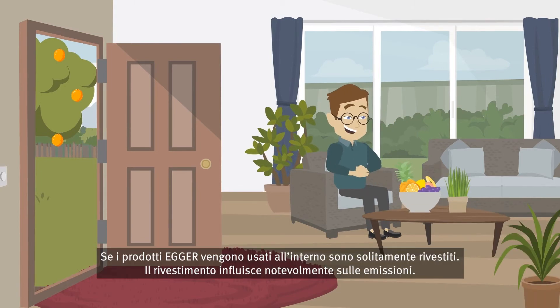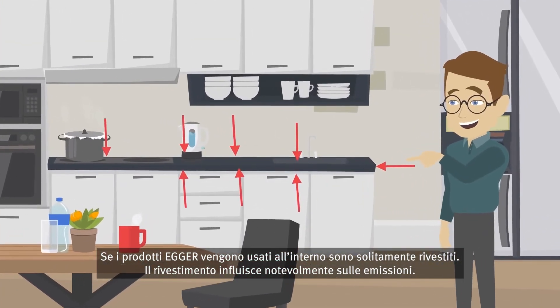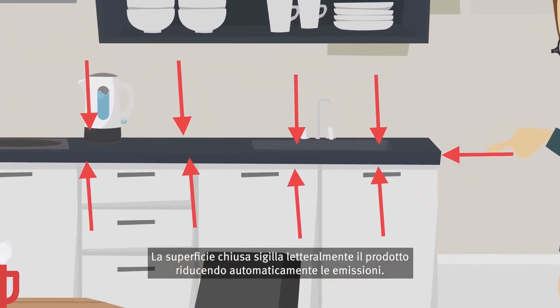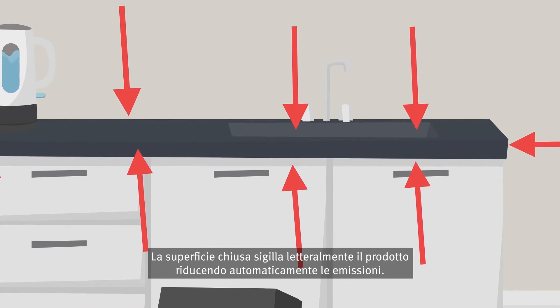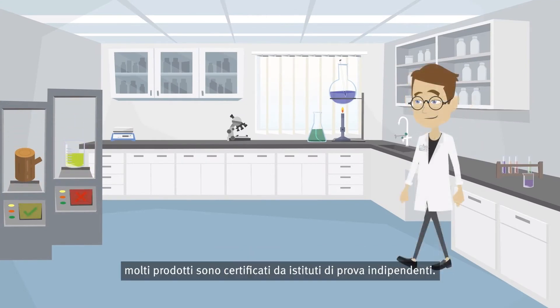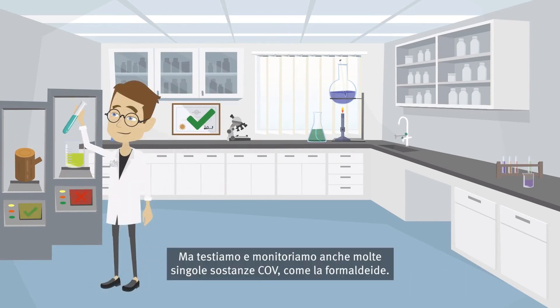If Egger products are used indoors, they are usually coated. This coating has a major impact on emissions — the closed surface literally encloses them and automatically reduces emissions. And because the production of healthy living products is so important to us at Egger, we have many products certified by independent testing institutes. We also test and monitor a large number of individual VOC substances, such as formaldehyde.